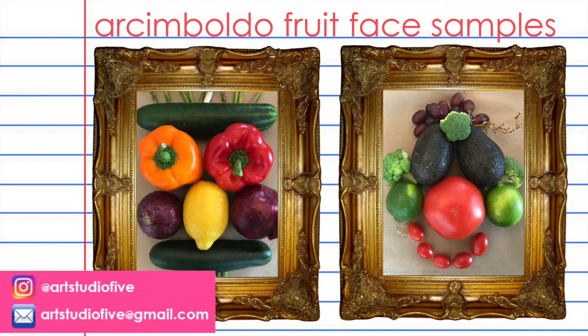Here are a couple of samples I made for you. If you do this project, tag me on Instagram at artstudio5 or post a picture in the comments below. I would love to see what you're creating.